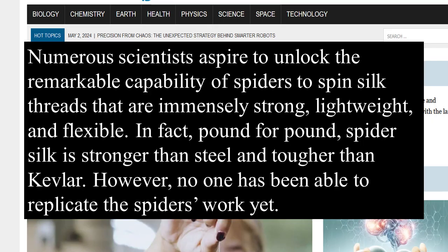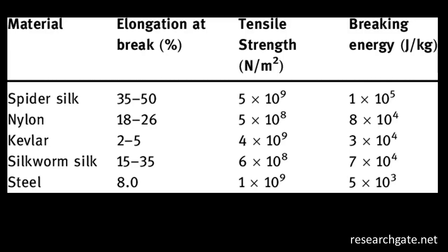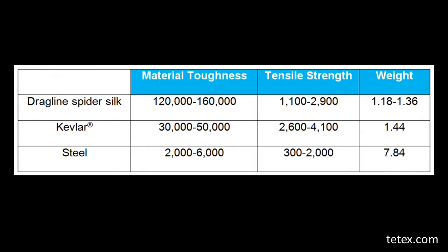How they get across a trail is amazing. Numerous scientists aspire to unlock the remarkable capability of spiders to spin silk threads that are immensely strong, lightweight, and flexible. Pound for pound, spider silk is stronger than steel and tougher than Kevlar. However, no one has been able to replicate the spider's work yet. Nobody can figure out how they do it — the marvelous creator did that.